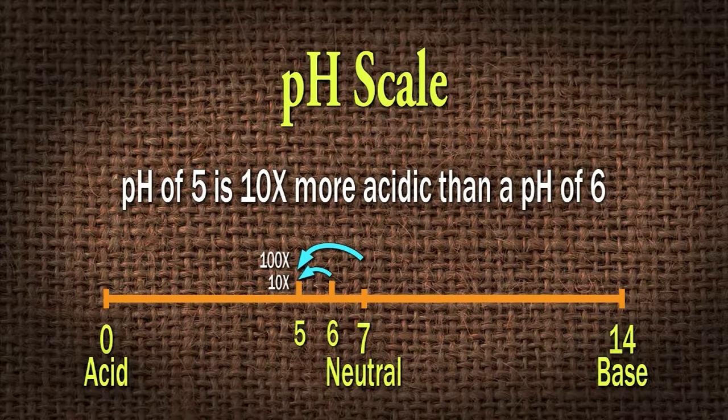Likewise, if you move up to a seven, a five would be a hundred times more acidic. Every full single number that you move up, you're moving exponentially. So it really does make a big difference, and it's important for us to know what we're starting with so we can adjust properly.